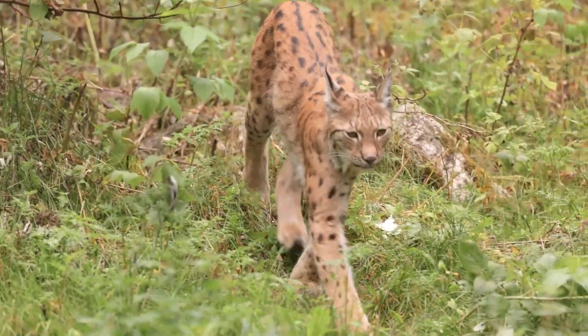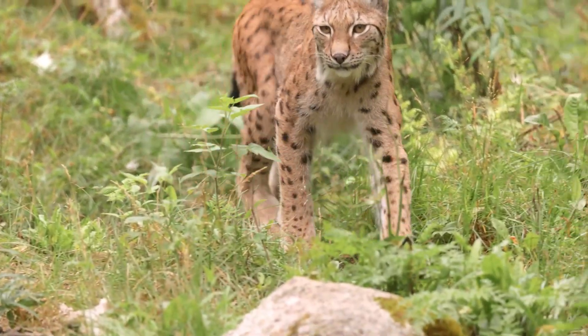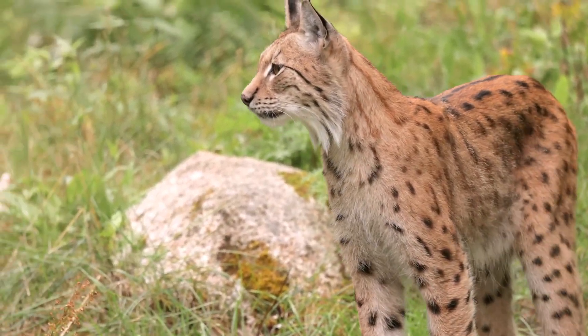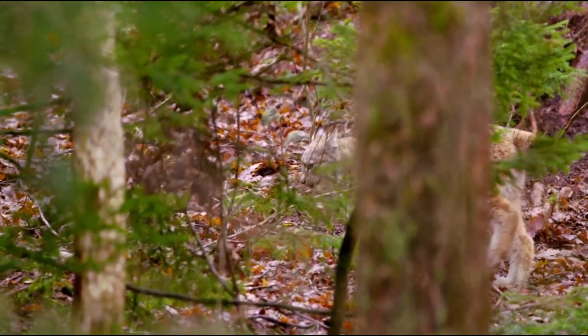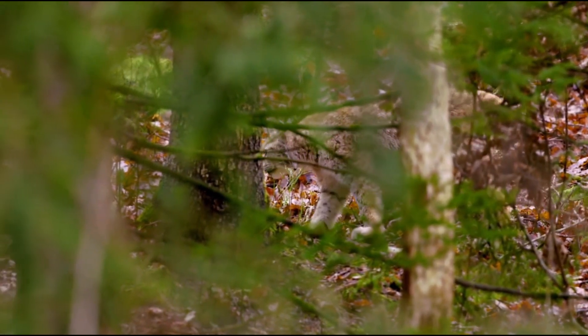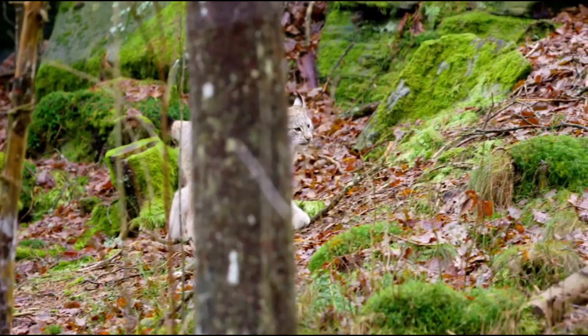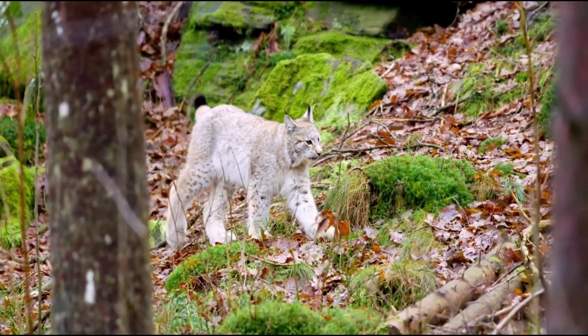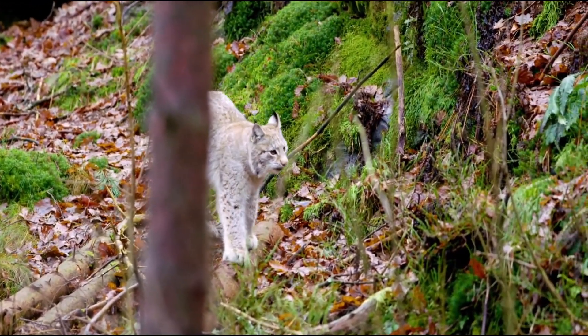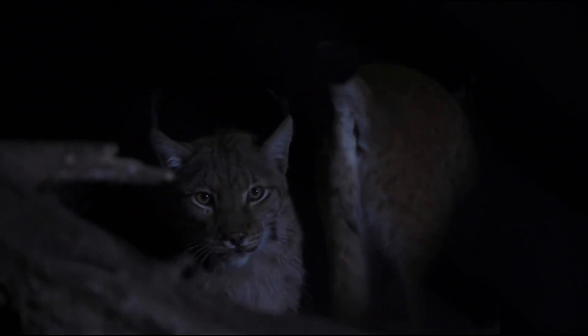Hello, everyone. Welcome back to our channel. Today, we're setting our sights on the elusive and strikingly beautiful lynx. These creatures are shrouded in mystery and majesty, roaming the remote wildernesses of our world. Join us as we explore the fascinating lives of the various lynx species, their unique traits, and the survival challenges they face. Stay tuned to uncover the secrets of these solitary predators.